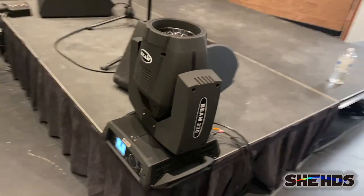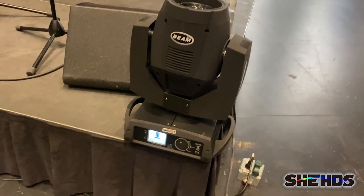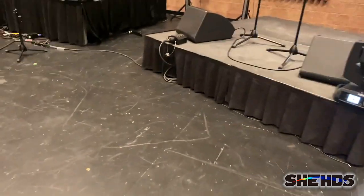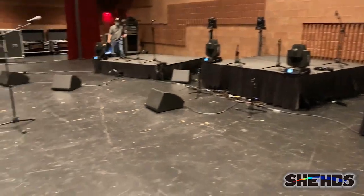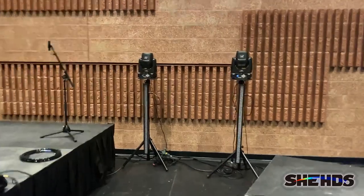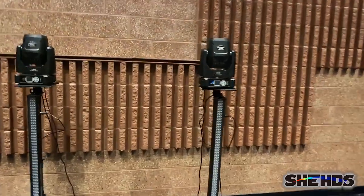We got the 7R 230 watt beams and we've got them stationed across the front — four of those — and then we got four of the hundred watt spots on some podiums in the back.